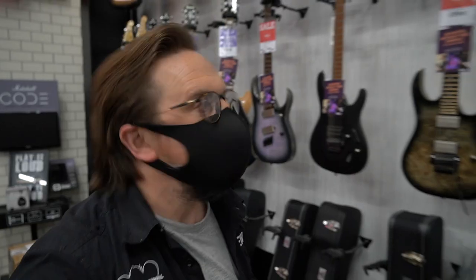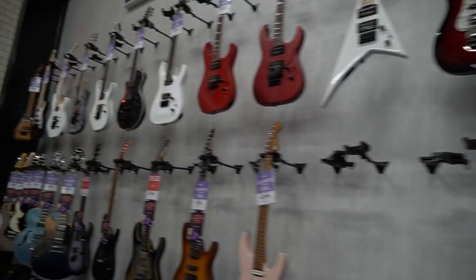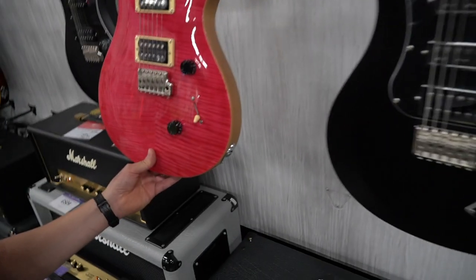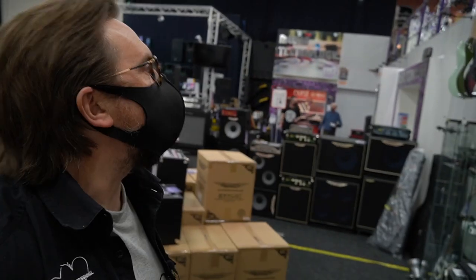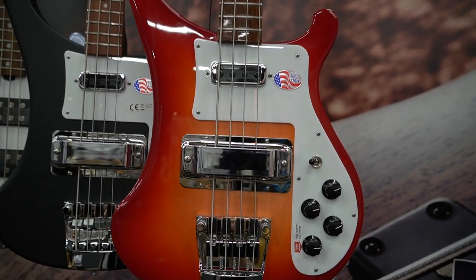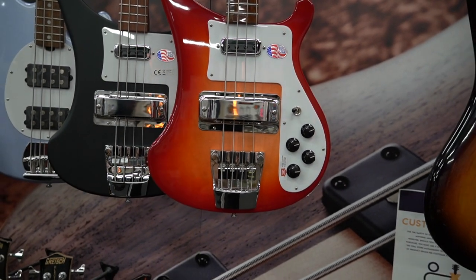Moving through the store, we've got our high-gain metal guitars — a nice selection from Schecter, Ibanez, and Charvel. Some pretty interesting PRSs — that finish has got Dagon written all over it. Amps from Marshall, Blackstar, Fender, and Vox. Then over in the bass department I've just spotted some classic basses back in stock — that's a Rickenbacker 4003 in fireglow, and there's no way you can convince me that's not the coolest looking bass ever made.